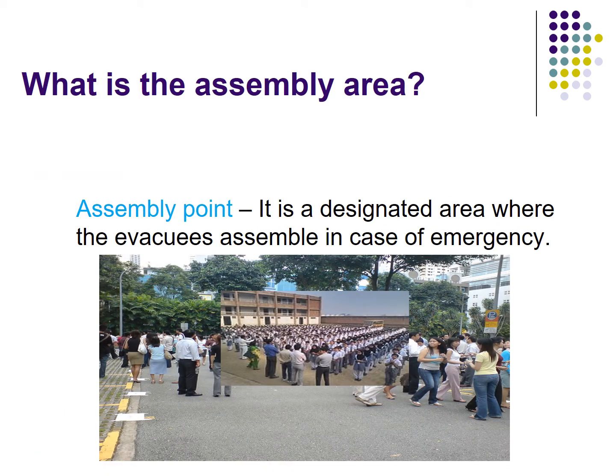What is the assembly area or assembly point? The assembly point is a designated area where evacuees assemble in case of an emergency.